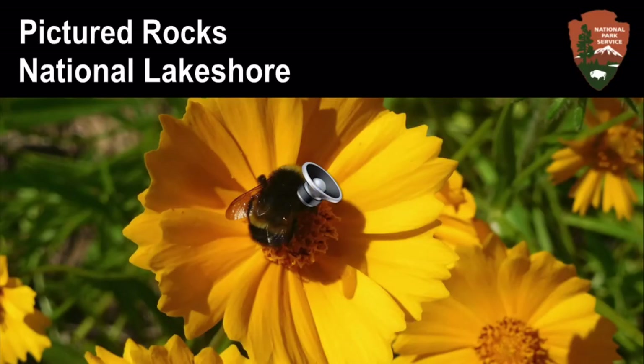The photograph is a bumblebee in the center of a yellow flower. At the top of the photo are the words Pictured Rocks National Lakeshore and the National Park Service arrowhead symbol.